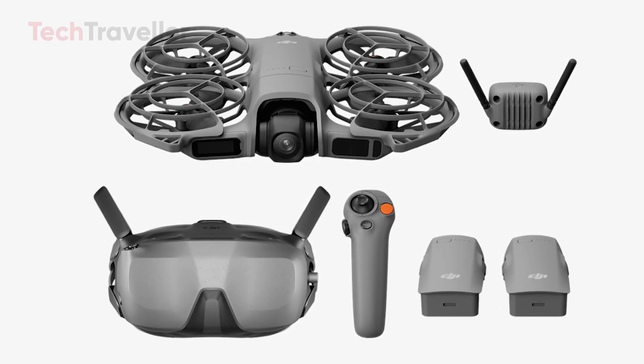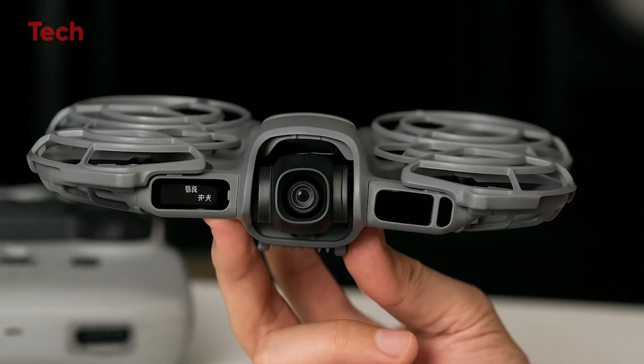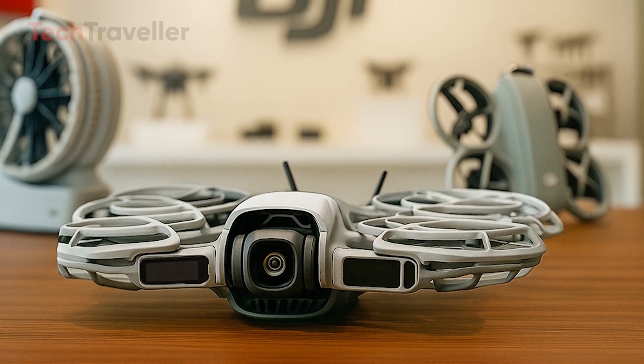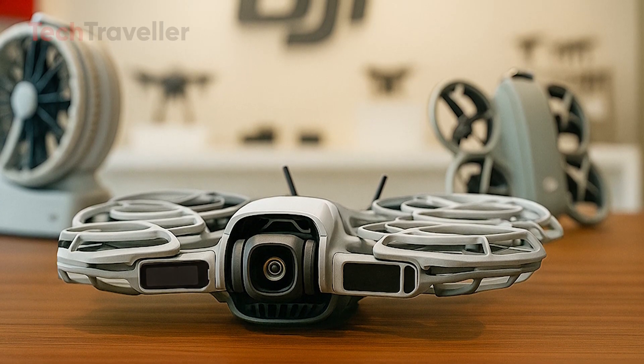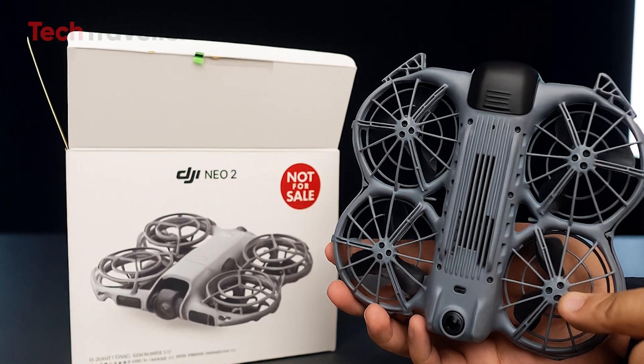Its AI follow system can track you at speeds up to 12 meters per second, automatically recognizing if you're walking, running, or cycling. Solo creators will love how effortlessly it keeps the subject in frame, allowing hands-free filming anywhere.